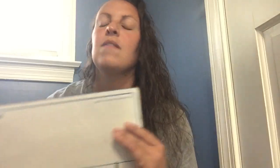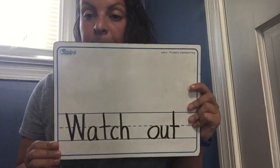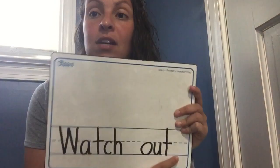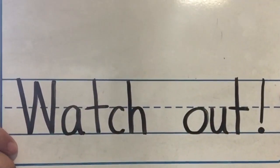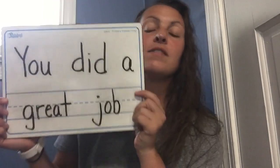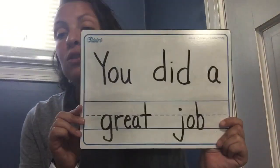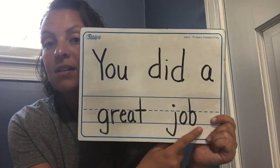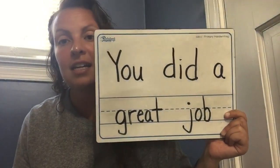Now I have another example for you of a sentence. This sentence says, watch out. If you're asking someone to watch out, it's usually because something might be behind them or something is going to hit them, maybe like a ball. And you're usually shouting it, so at the end of watch out you would probably put an exclamation point instead of a period. Here's another sentence: you did a great job. If someone is really proud of your work and saying this to you, they're probably really excited, so this is another sentence where you would see an exclamation point instead of a period.